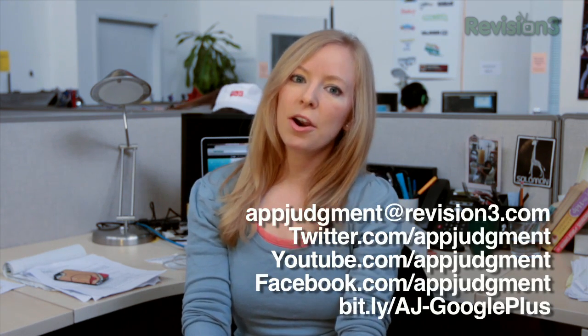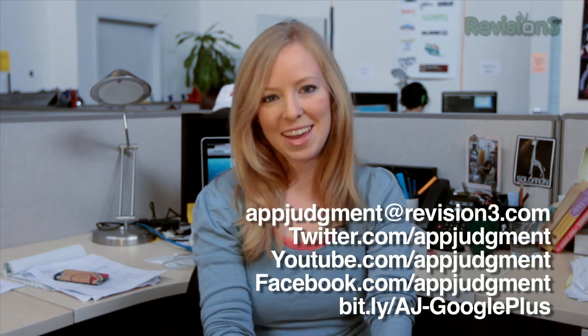So there you go, and we do hope that everyone impacted by the hurricane can stay safe. And as always, you can find us on Twitter, Facebook, Google+, on our homepage, and me on Twitter at AnnieGauss.